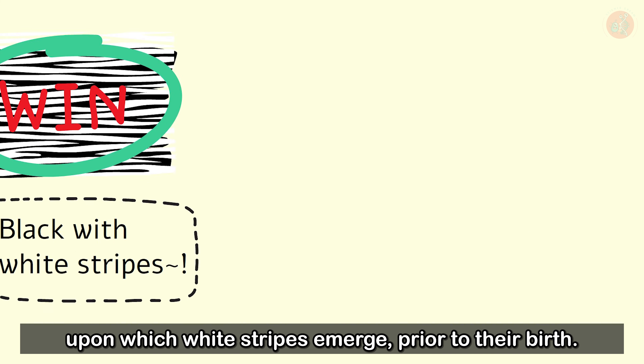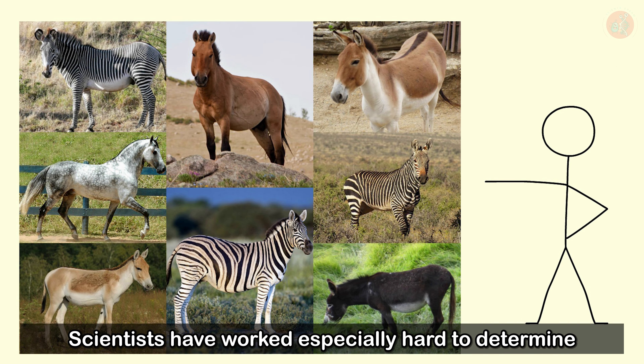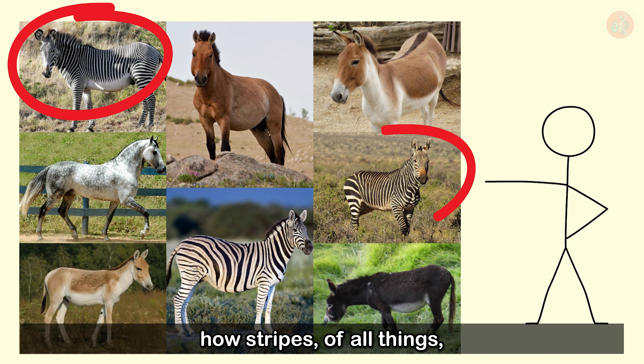Considering how zebra stripes don't really blend in with the plains they live in, and how no other savannah-dwelling animals share this characteristic, it's no wonder biologists were curious about these guys. Scientists have worked especially hard to determine how stripes could have helped zebras survive the savannah. So, what have scientists discovered about zebra stripes?